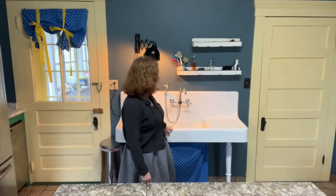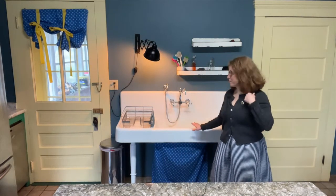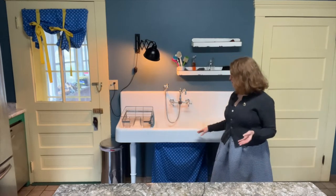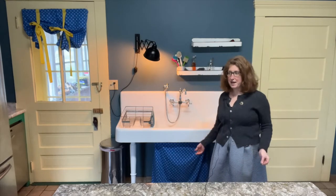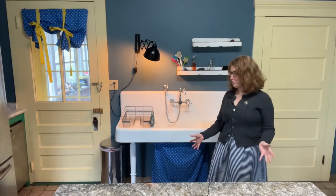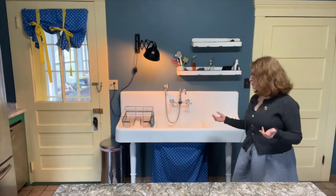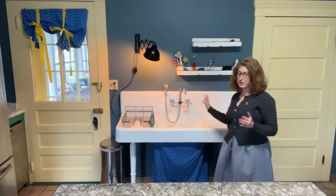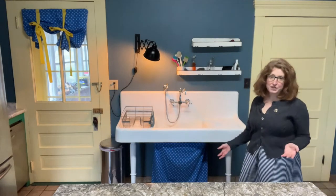I still absolutely love our dual washboard farmhouse sink — it is a showstopper. Everyone who comes in thinks it must have been original to the house. We actually bought it online from Sign of the Crab, which does vintage reproduction plumbing. It came by freight all the way from California and took five grown men to lift it onto the wall. I love having all the wetness contained in one area, and I love the vintage look. It's just perfect.